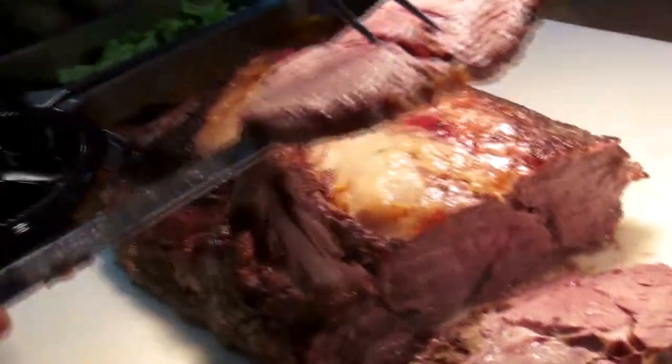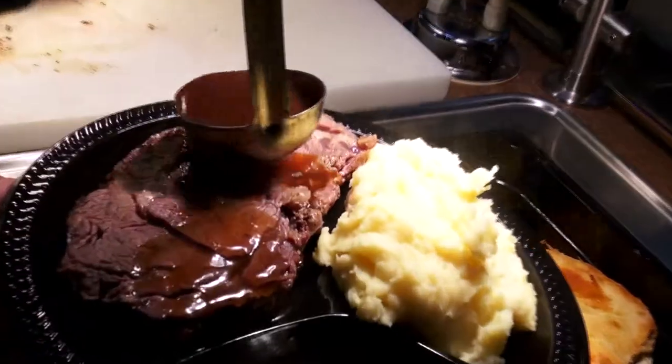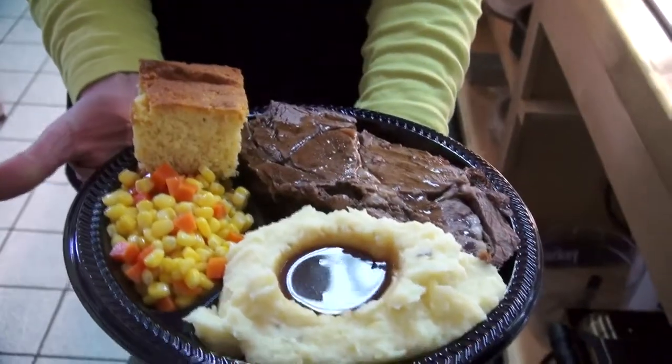And let's not forget about the prime rib. Served on weekends and holidays, sliced to order, and garnished with your choice of two sides and freshly baked cornbread. This dinner is sure to satisfy.